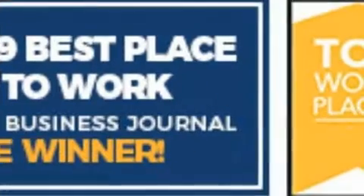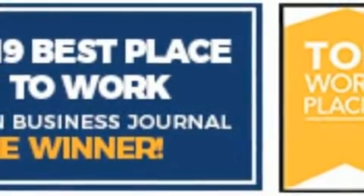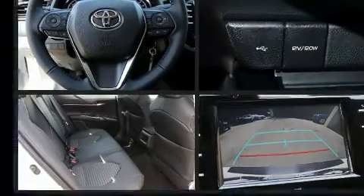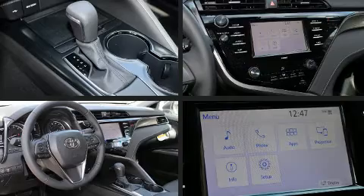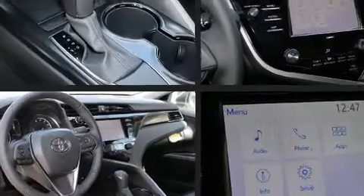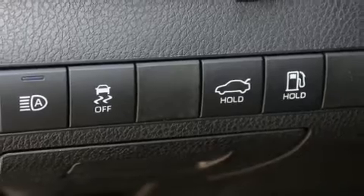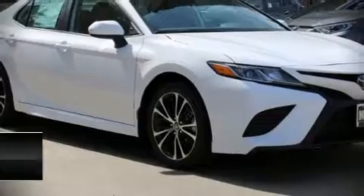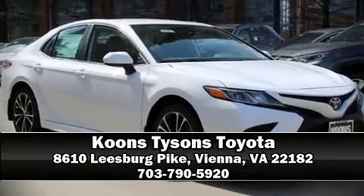Toyota also prioritized safety and security by including traction control, brake assist, ignition disabling, an emergency communication system, and four-wheel disc brakes with ABS. Comprehensive safety features also include curtain airbags and stability control. Stop by our dealership or give us a call for more information.